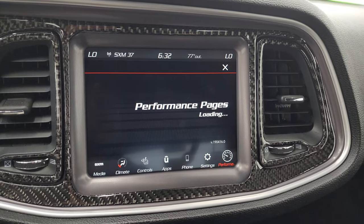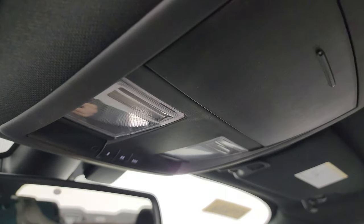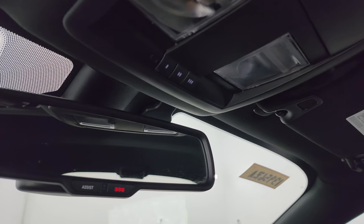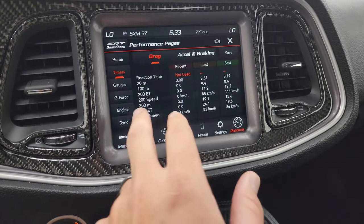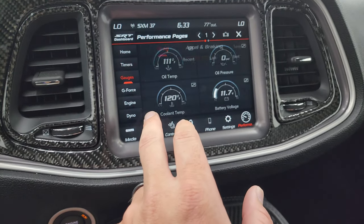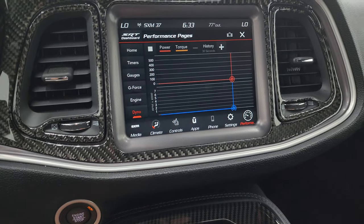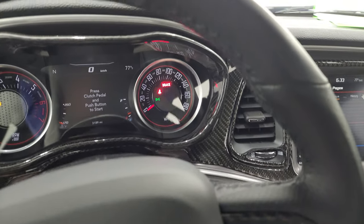The performance pages take a second to load. While they're loading, the passenger side floor mat and seat are in excellent condition. The car smells very clean inside — I don't think it's ever been smoked in. The headliner is in great condition with map lights and HomeLink buttons for your garage door and security systems, plus OnStar SOS buttons in the mirror. The performance pages show different widgets including times, gauges, G-force, engine, and dyno readings — and when we start it up, those will actually go into effect.